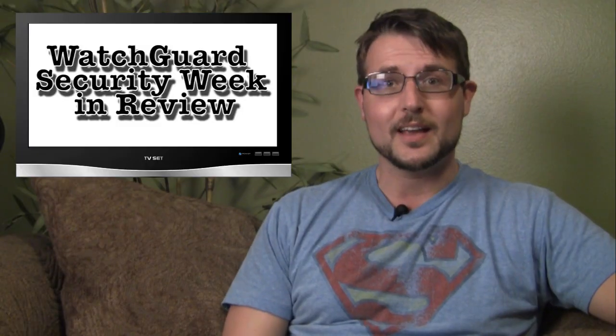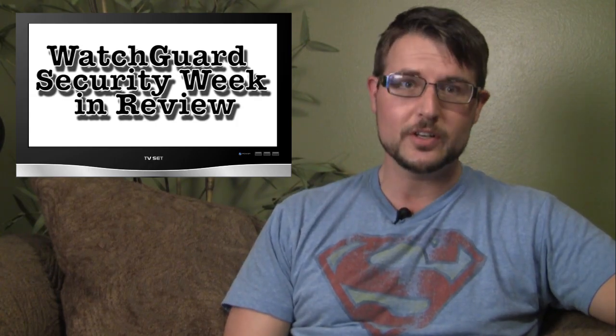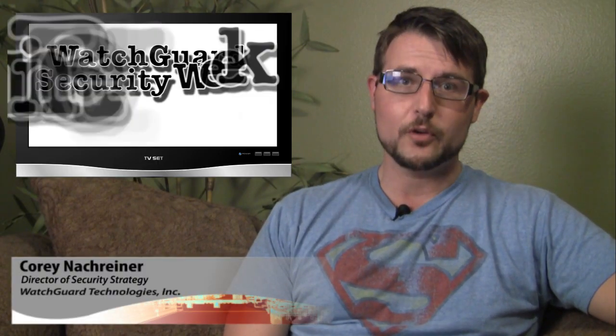Welcome to another WatchGuard Security Week in Review, a video podcast dedicated to quickly summarizing the biggest network and information security stories each week. I'm Corey, your host, and this is the episode for the week starting June 11, 2012.